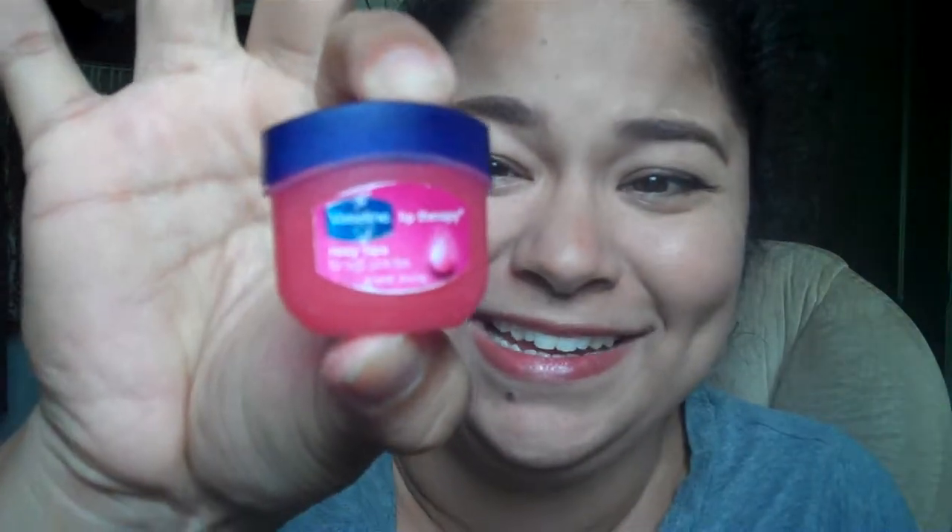Instead of Baby Lips, I think a better alternative is this one — Vaseline Lip Therapy. Look at it, it's so cute and tiny. Who wouldn't want to use this? Granted there's a little bit of a sanitation issue because you're dipping your finger in there, but just make sure your hands are clean. It's so cute — must have.